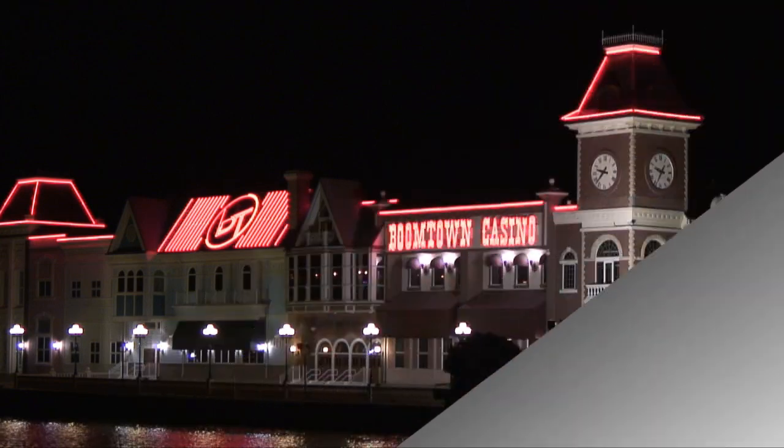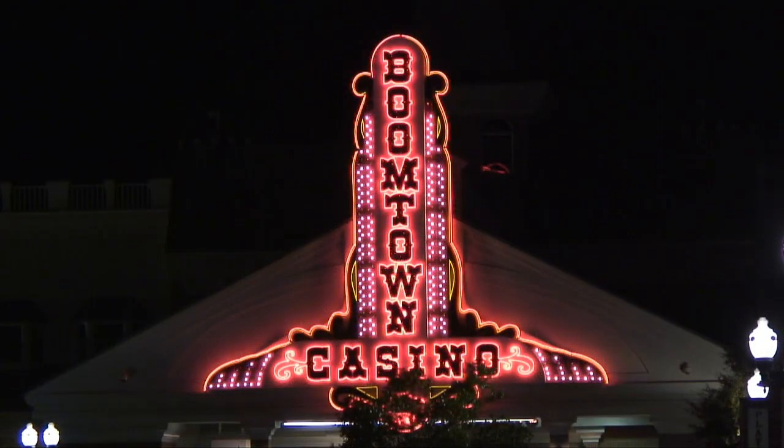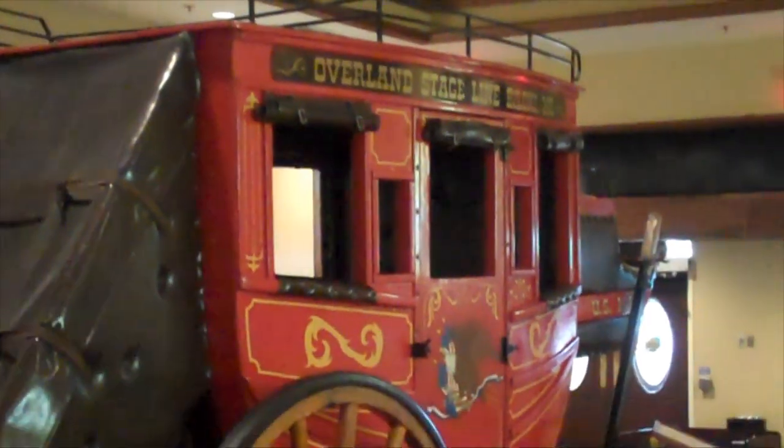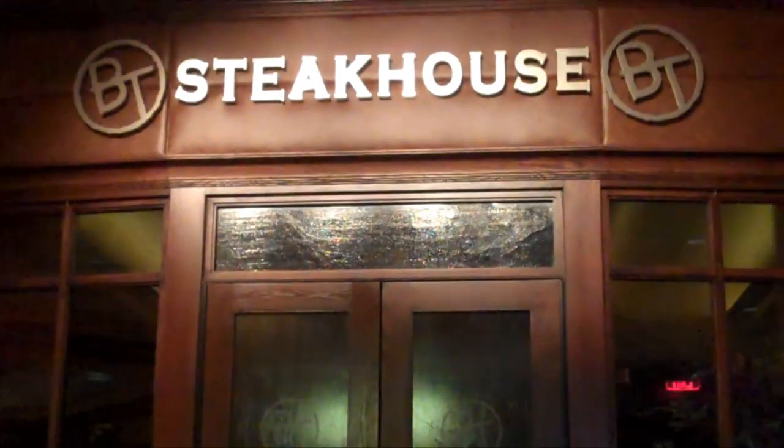On the back bay of Biloxi are two casinos. The 51,000-square-foot western-themed Boomtown Casino sits on a barge, and it is the only Biloxi property to not have a hotel. Boomtown also offers a buffet, a grill, a steakhouse, and a bakery.